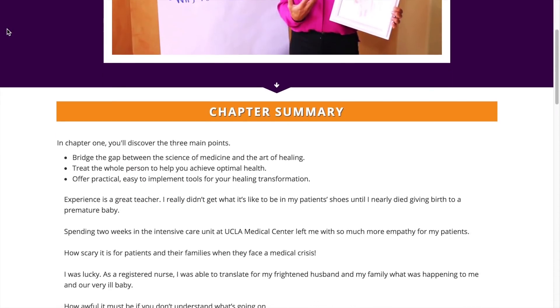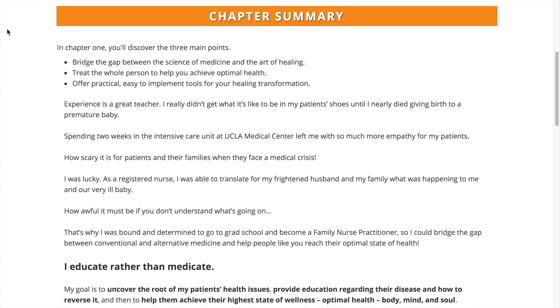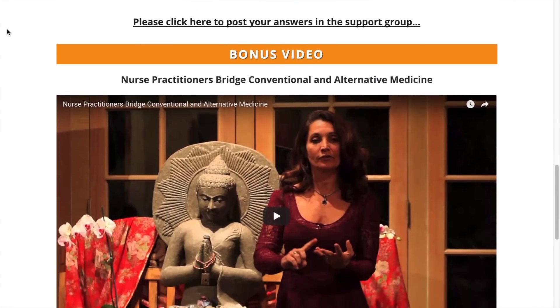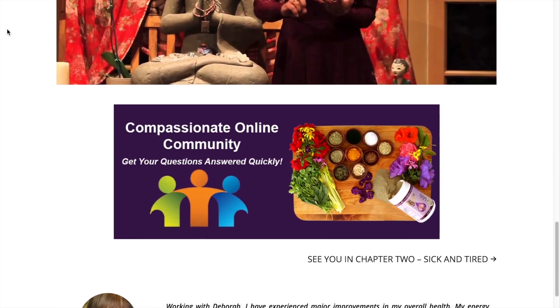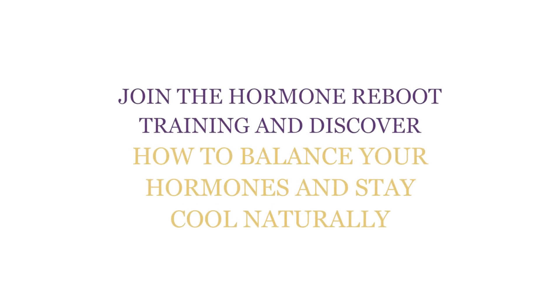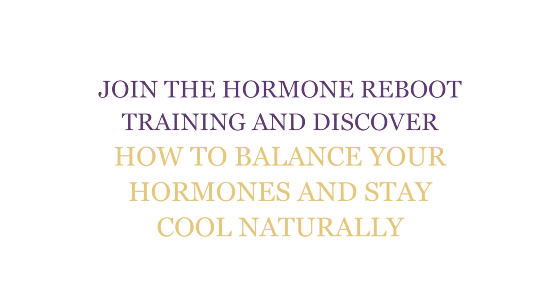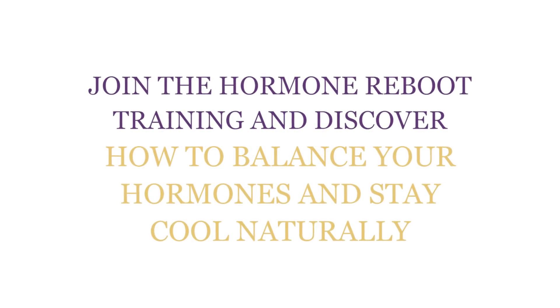Now you know the best foods to keep cool in the heat, yet it's not easy if the rest of your hormones are out of balance. That's why I created the Hormone Reboot Training for you to discover how to get your hormones in balance naturally. It's free — just click the link in the description below this video. So what's one recipe you're going to try this week? Leave your answer in the comments section below, and make sure you sign up for my Hormone Reboot Training.